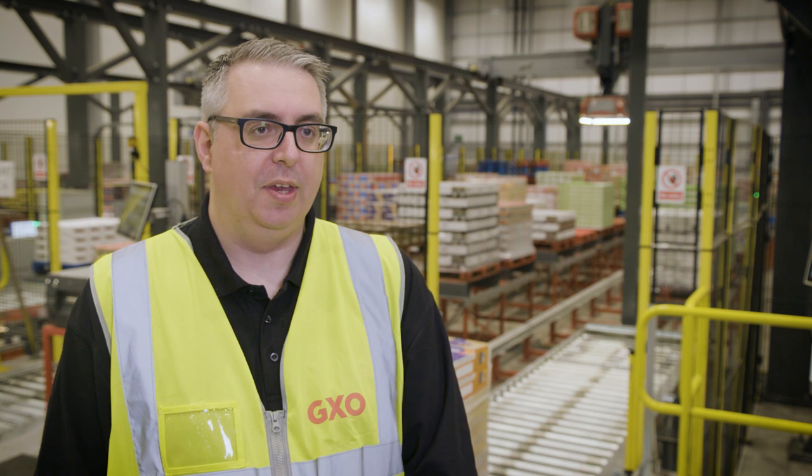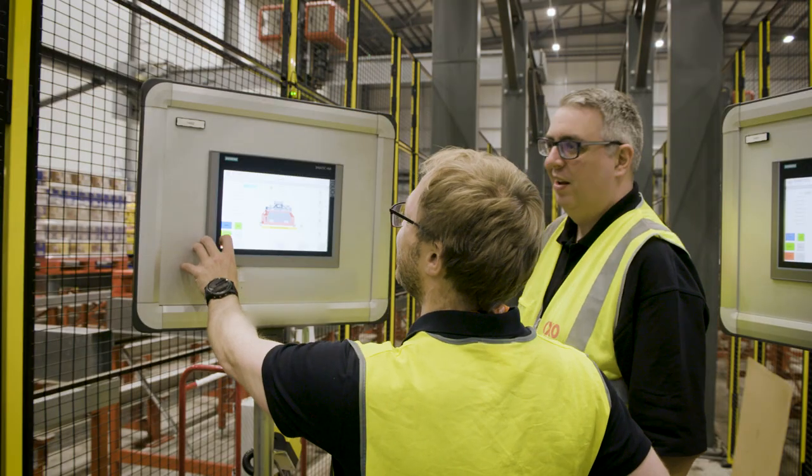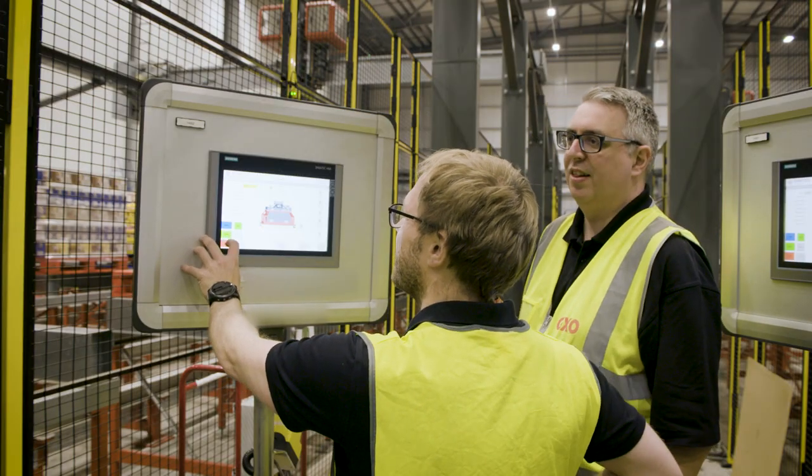Key trends in the logistics industry at the moment are around increasing automation within operations, but also how we re-engineer roles within our warehouses to make them more attractive to the workforce — creating more fulfilling roles that will help attract talented people and retain them within the industry.